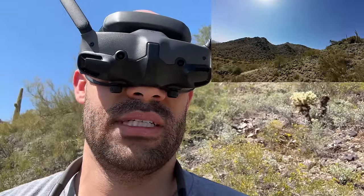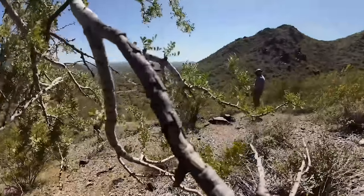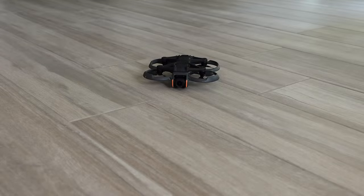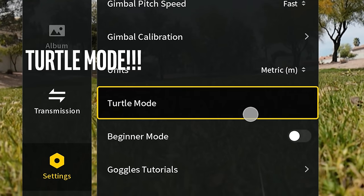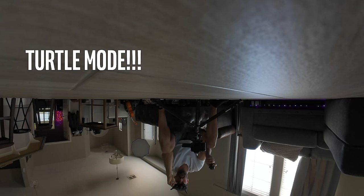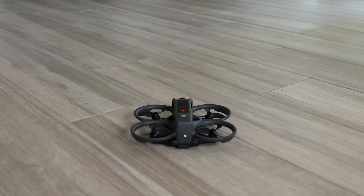On the topic — if you are clumsy and accidentally got this thing on its back, there's something called turtle mode in the app. You turn this on and it'll fire the propellers on one side so that the drone flips over and then you can take off normally. What a treat that is.